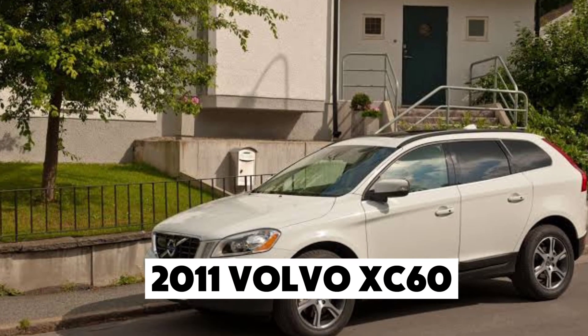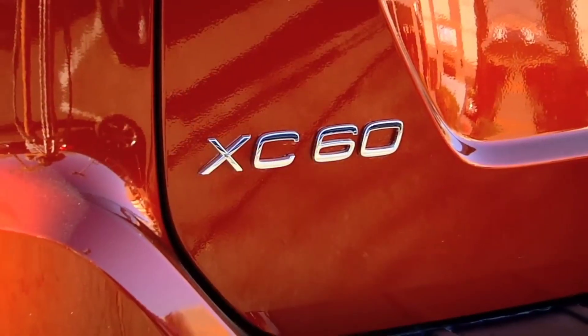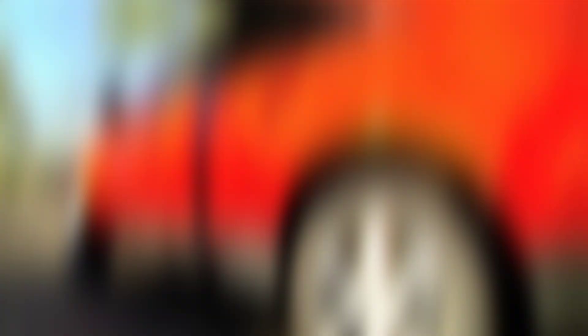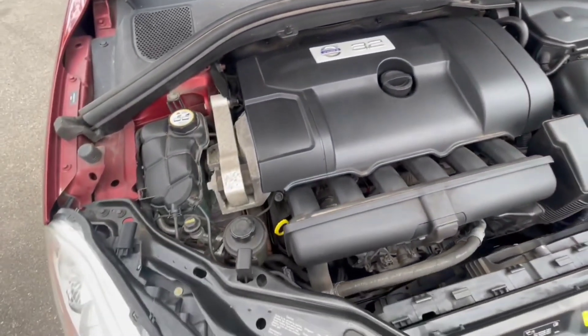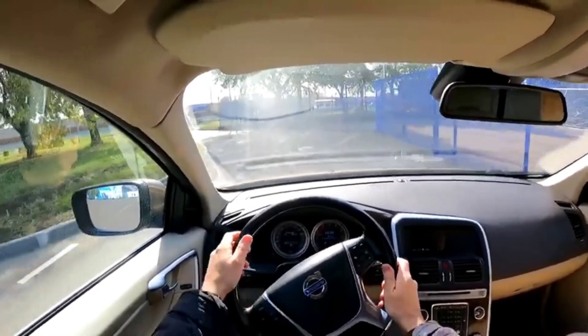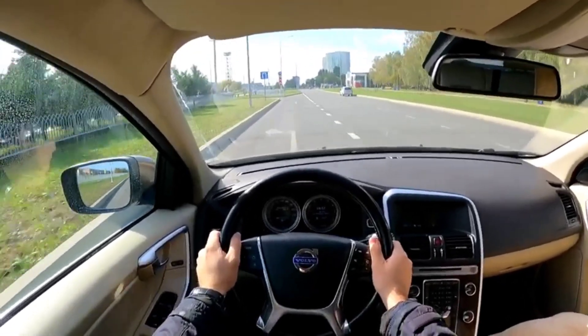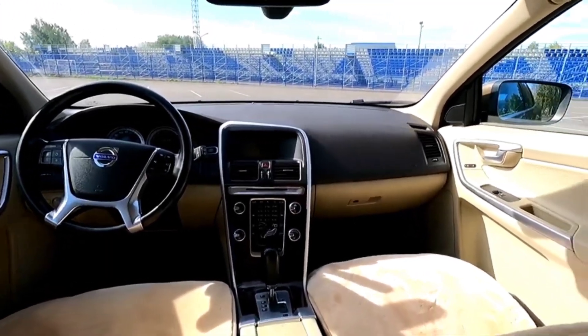Number 4: the 2011 Volvo XC60. This SUV shines in terms of reliability, boasting a 3.2-liter inline-six engine with 240 horsepower, making it capable of handling both city and highway driving with ease. The XC60 comes packed with standard safety features, including traction control and whiplash-preventing front seats.